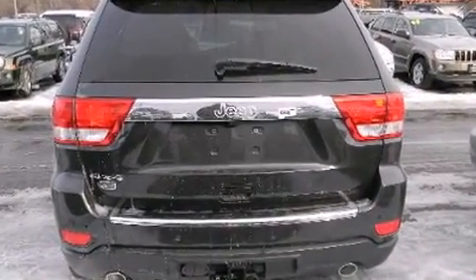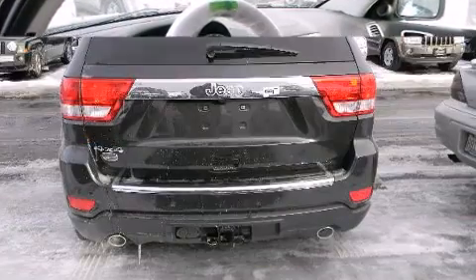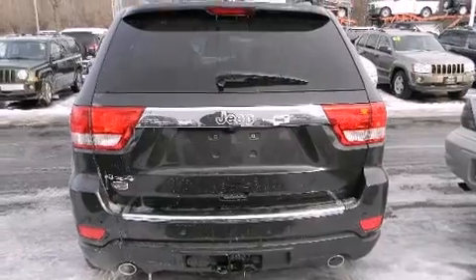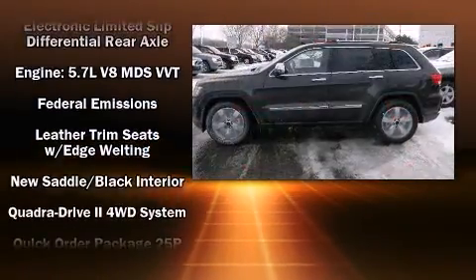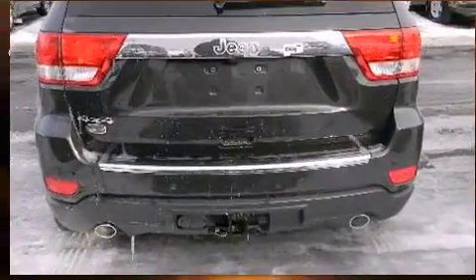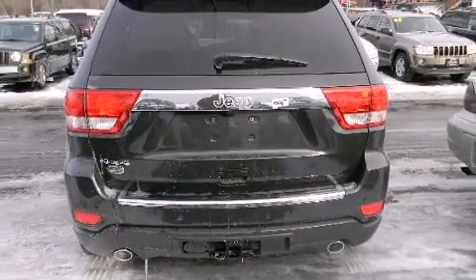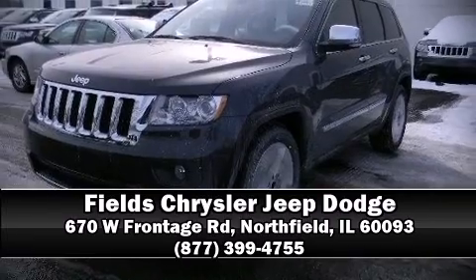Jeep ensures the safety and security of its passengers with equipment such as front side-impact airbags, a panic alarm, and four-wheel disc brakes with ABS. You'll never lose visibility thanks to rain-sensing wipers, which activate automatically when the drops start to fall. Please don't hesitate to give us a call.